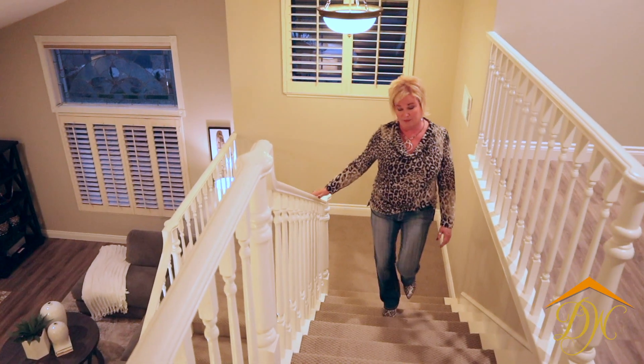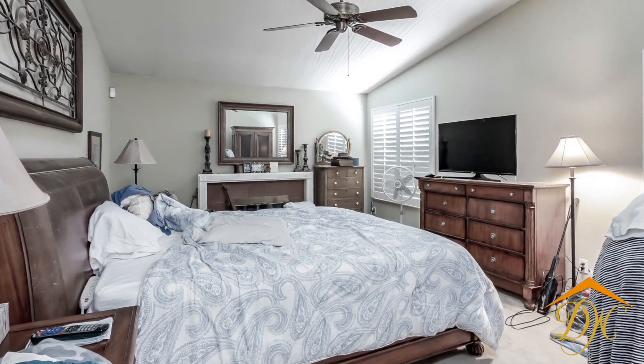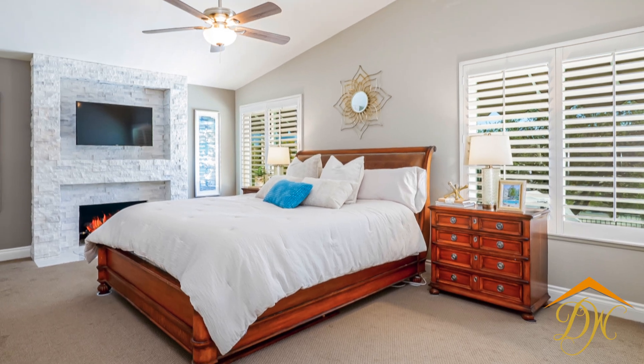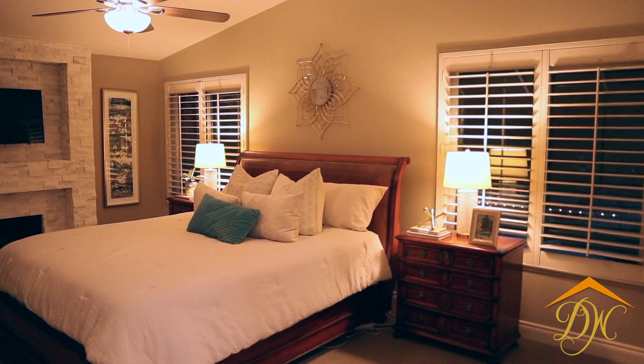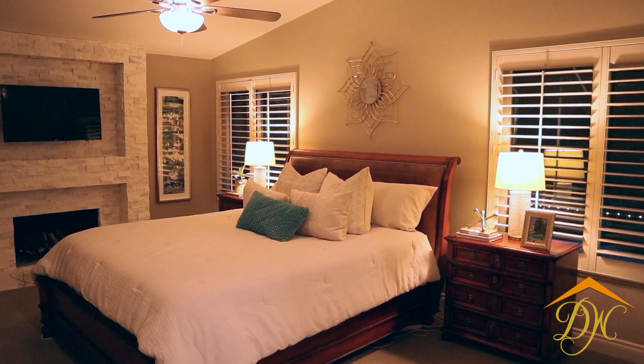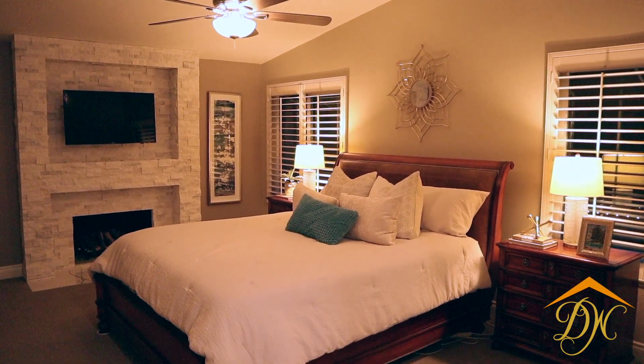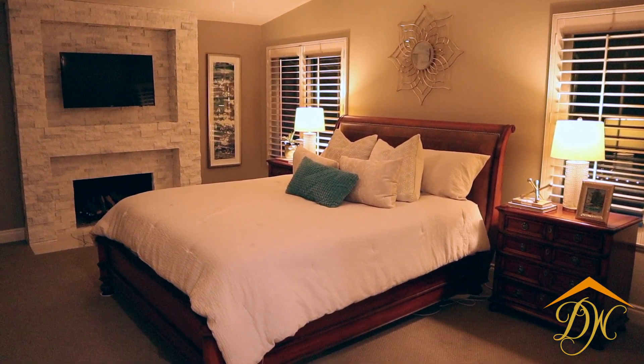Here we are in the master bedroom, and it's gotten its own lovely makeover. This is fireplace number three, which has been remodeled from a red brick fireplace to this gorgeous quartz stacked stone.